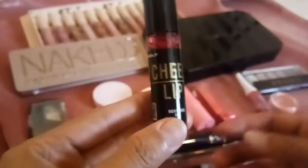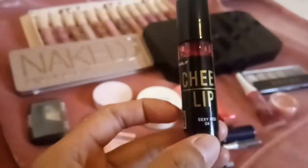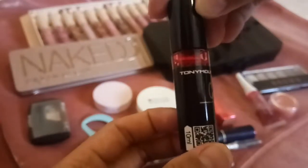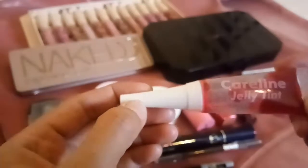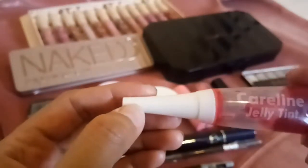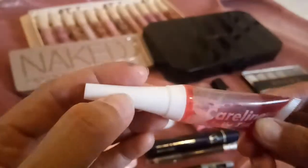This one is a Chick Lip na bigay ng kaibigan ko. Hindi ko pa ito nagamit. The shade is Sexy Red from Tony Moly. And ito talagang gamit na gamit sa akin — yung Careline Jolli 10. Ginagamit ko siya as eyeshadow, pang blush on, tsaka lips. Sa lips ginagamit ko din siya. Sobrang gamit, ubus na.